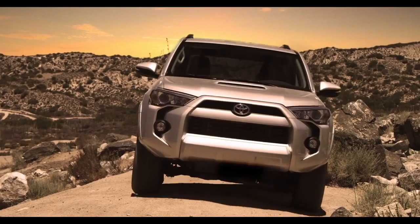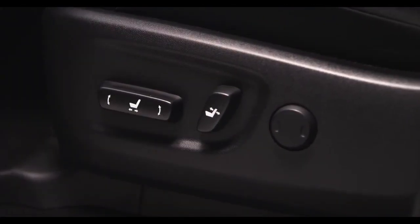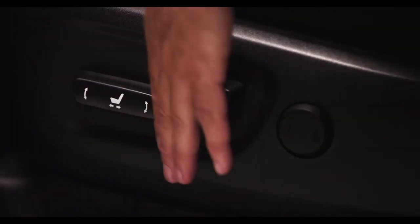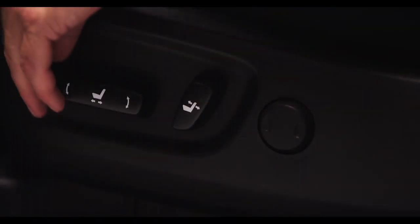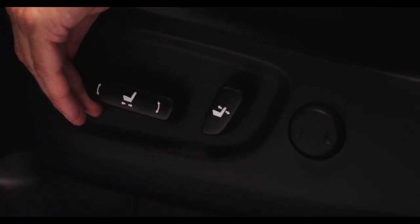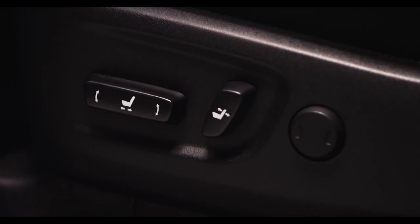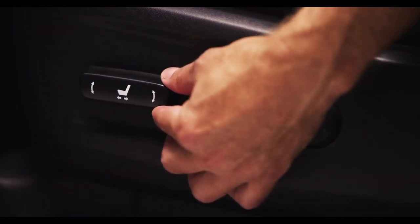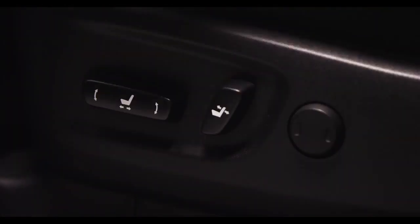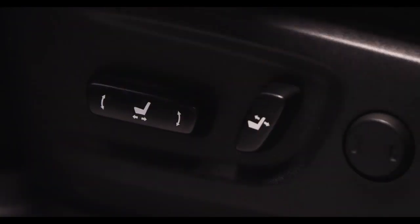All 2014 4Runner models are equipped with a standard eight-way adjustable power driver's seat. To adjust the seat, move this control forward or backwards to control the seat position. Pushing the front of the switch up or down raises and lowers the front of the seat cushion. Pushing the back of the switch up or down raises and lowers the rear part of the seat, and moving the switch forward or back adjusts the seat back angle.